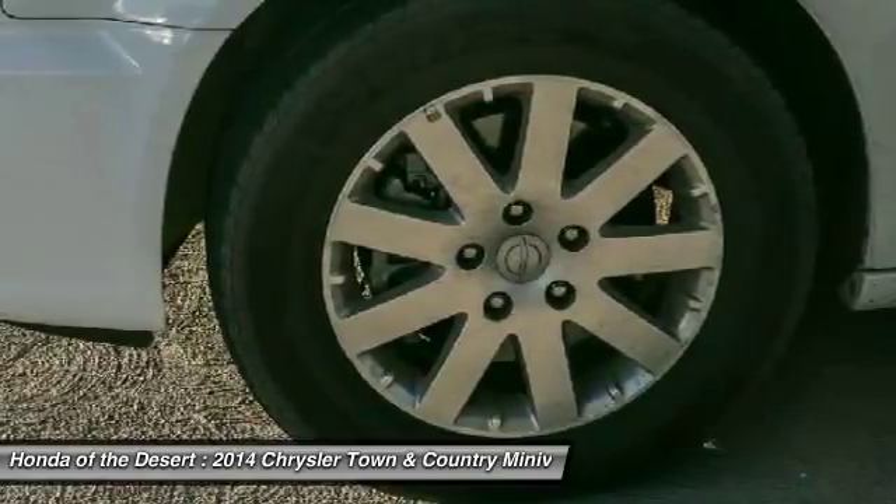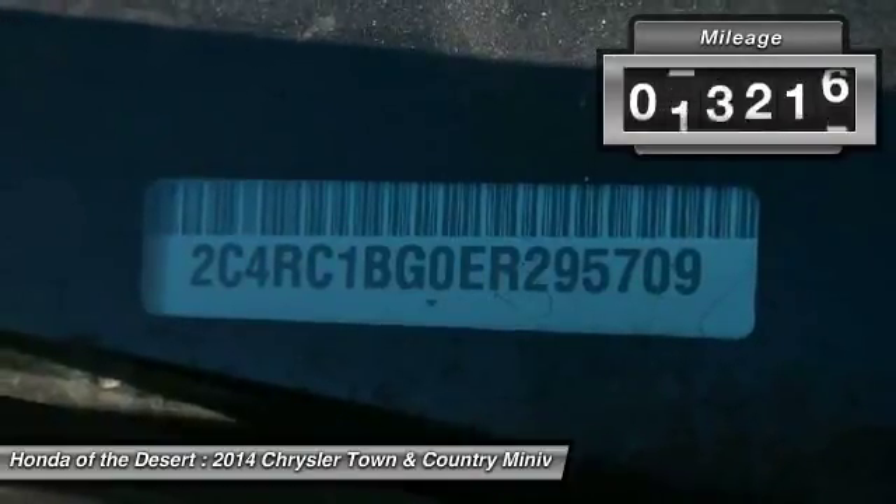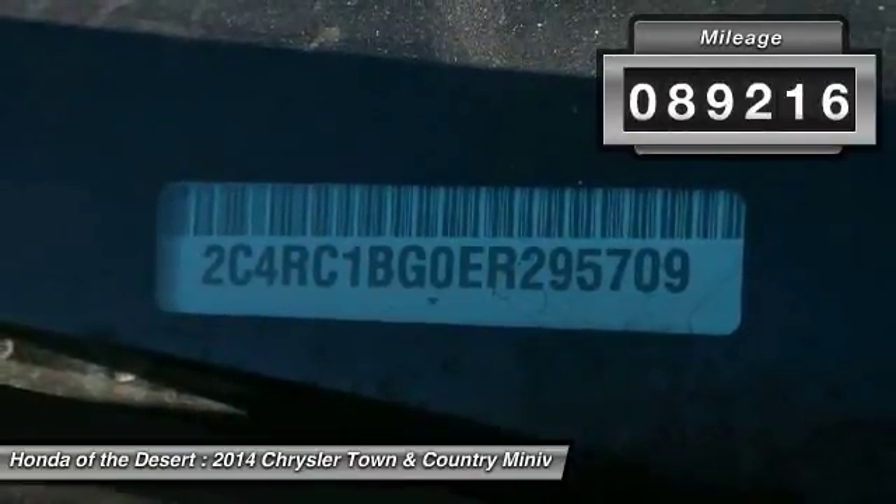Seat 7 comfortably and choose from stow-and-go seating or the innovative swivel-and-go seating. This vehicle has less than 90,000 miles.